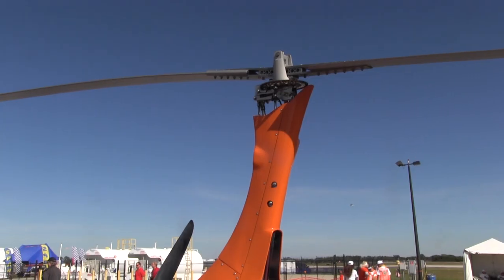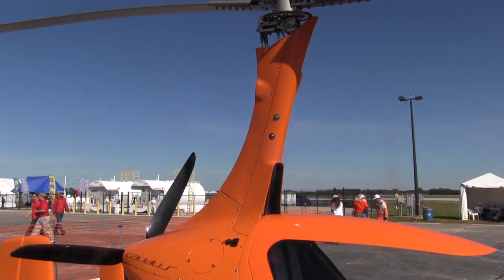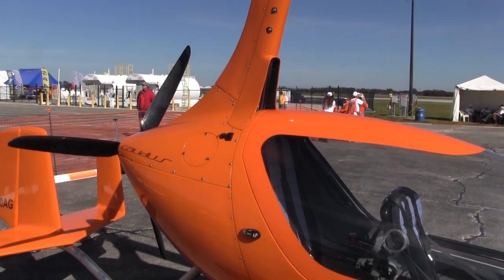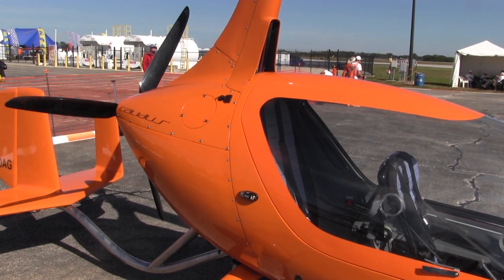The rotor, like a windmill, operates off the wind's energy. As the wind blows up through the bottom of the rotor, you get that energy and it forms a wing.